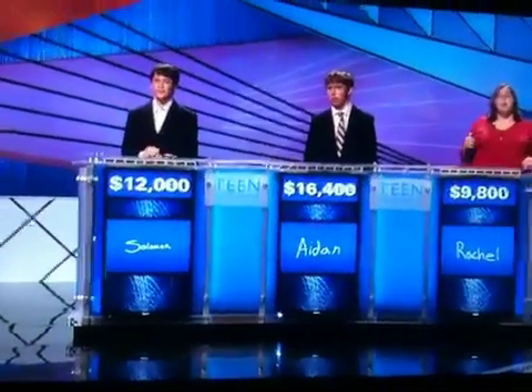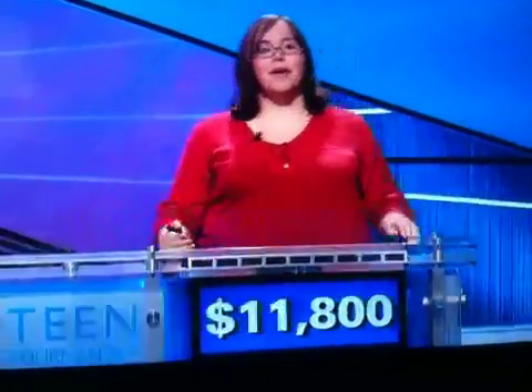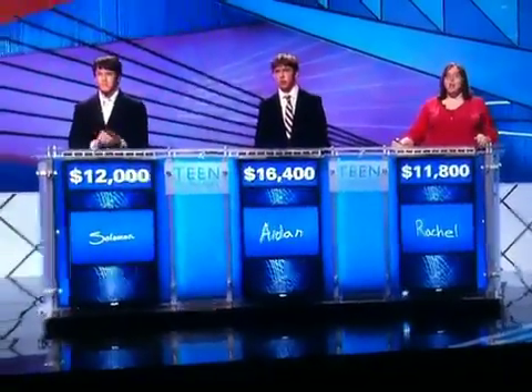16,400, your total. And the last one coming up — it's a video. Take a look. It's the number of degrees in the larger of the two angles seen here. Rachel. What is 270 degrees? You are right. And you move up to 11,800.